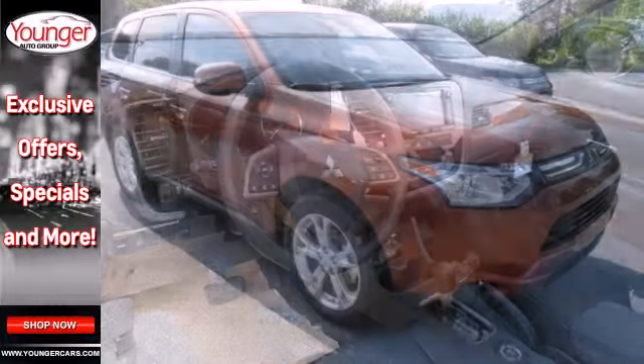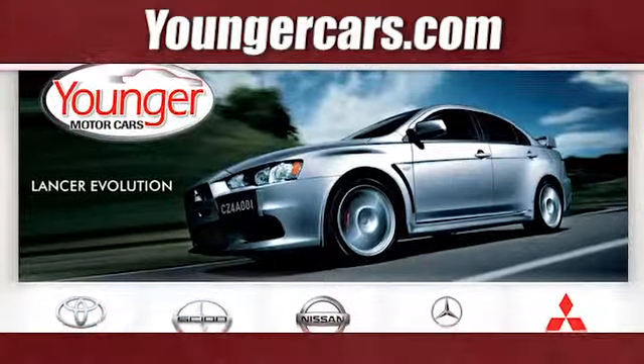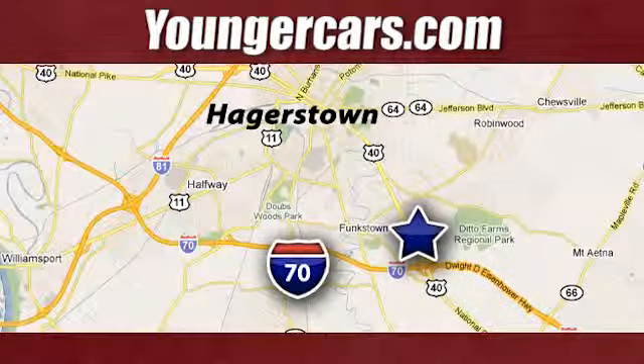Experience this Outlander for yourself today. Come in and take it for a test drive. Visit our website at YoungerCars.com. We're conveniently located at 1945 Dual Highway in Hagerstown, Maryland.